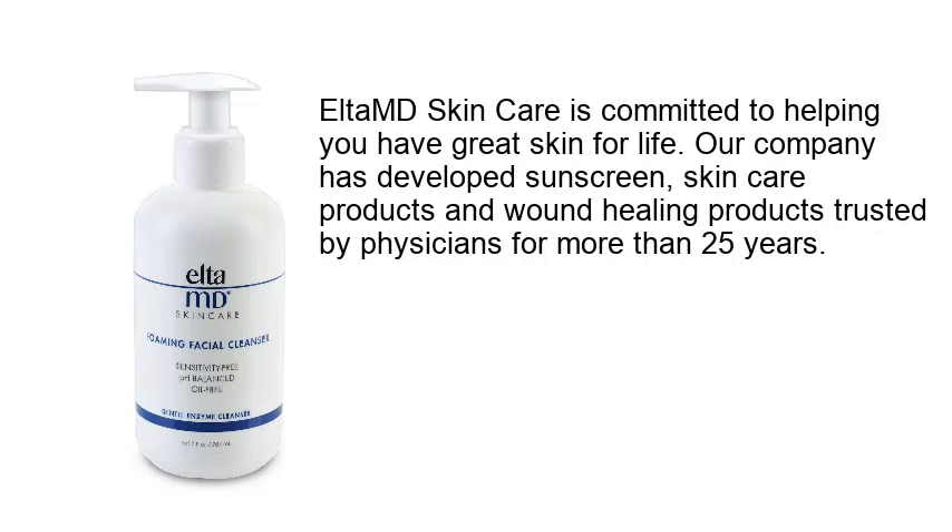Altium Skin Care is committed to helping you have great skin for life. The company has developed sunscreen, skin care products, and wound healing products trusted by physicians for more than 25 years.